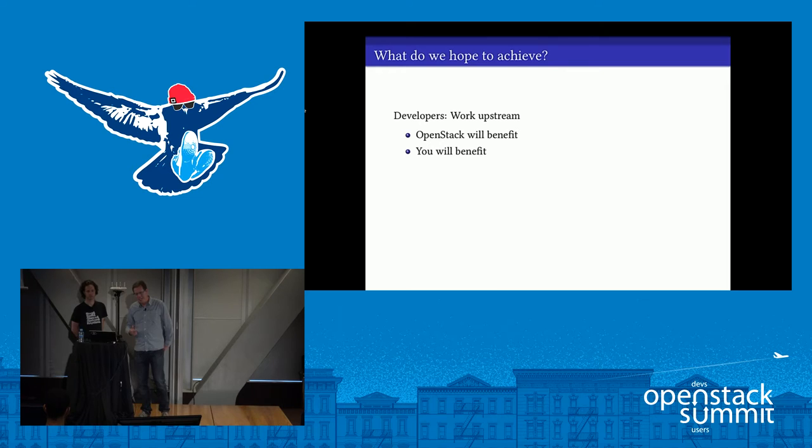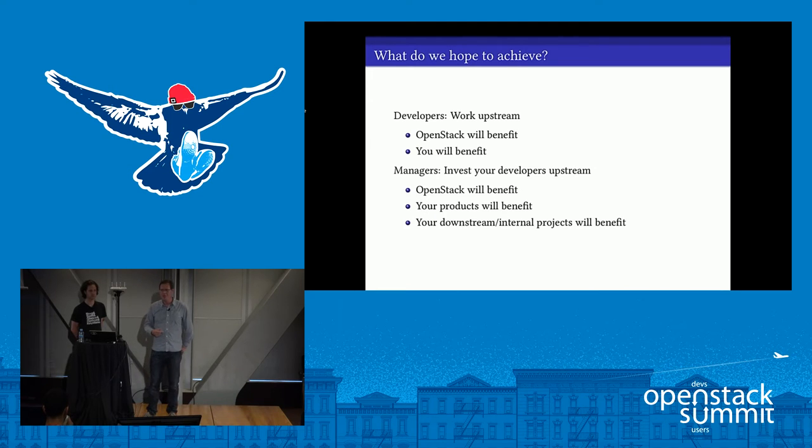What we hope to achieve today is first to encourage developers who may be getting involved — or thinking about it — to go for it and do some work upstream. OpenStack will benefit from your contribution, but we think you will too, beyond just the time you spend working on it. And for managers in the audience, we hope to encourage you to consider making a greater investment of your developers in upstream contributions, even a fraction of their time, because your organization and products will benefit in ways that may not be immediately obvious.